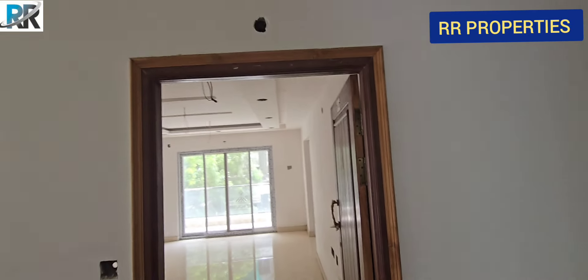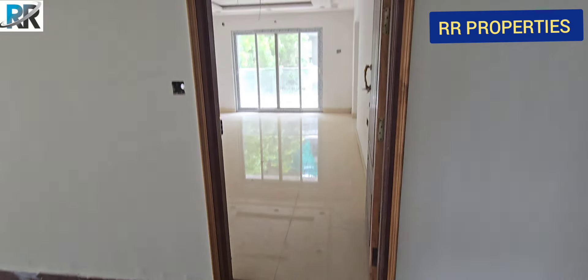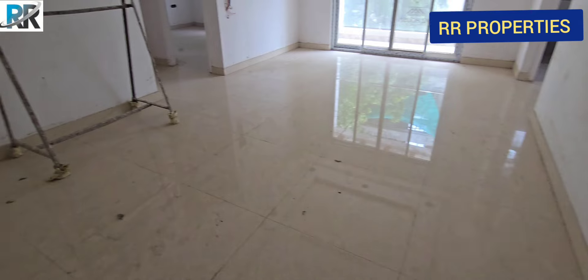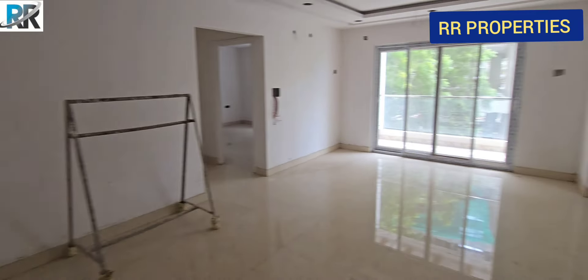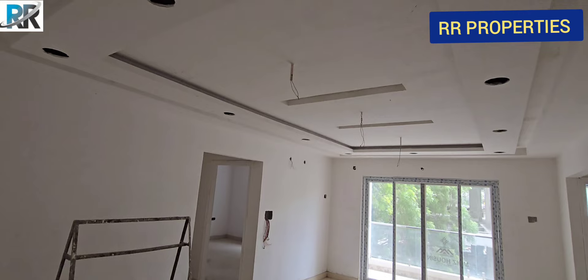We will show you the flat entrance. This is the east-facing flat. We will show you the new flats in the surrounding area.